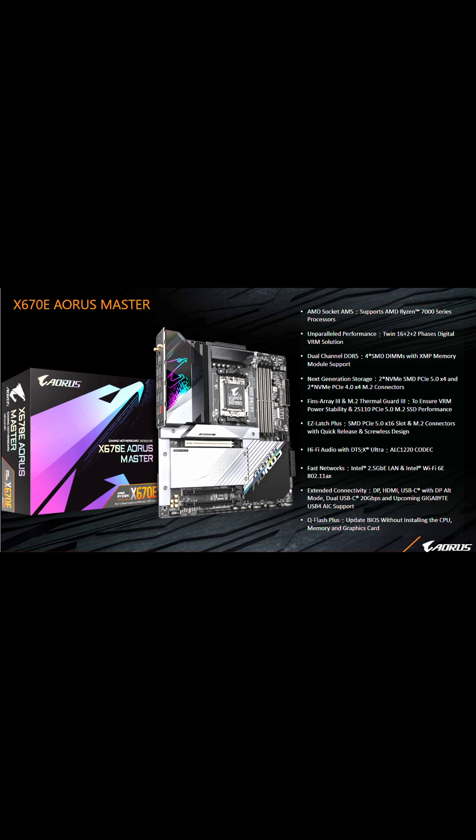A tried and true favorite of mine is the Aorus Master — I've had a couple of the Master motherboards with no issues whatsoever. Here's a nice spreadsheet of the Aorus lineup, go ahead and pause.